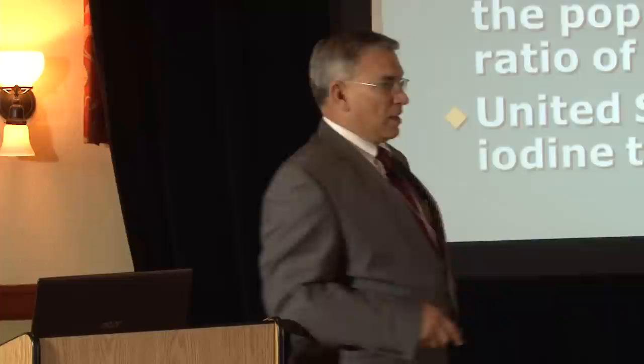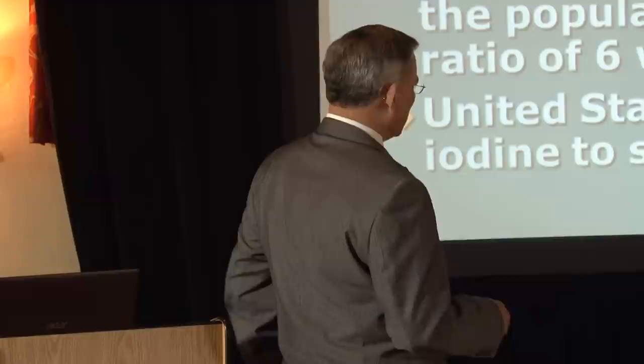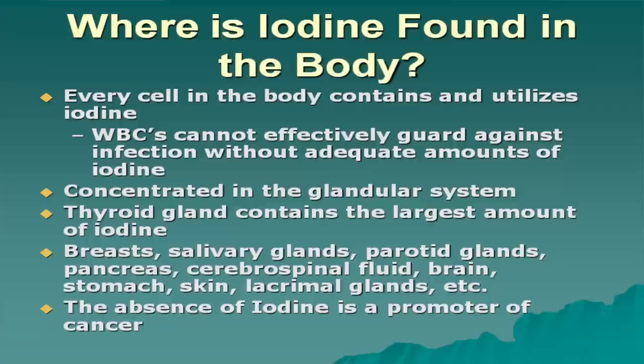That's because the estrogens women have are inhibiting them from absorbing iodine. Every cell in the body contains and utilizes iodine. White blood cells cannot effectively guard against infection without adequate amounts of iodine. Iodine is concentrated in the glandular system, so the thyroid contains the largest amount.